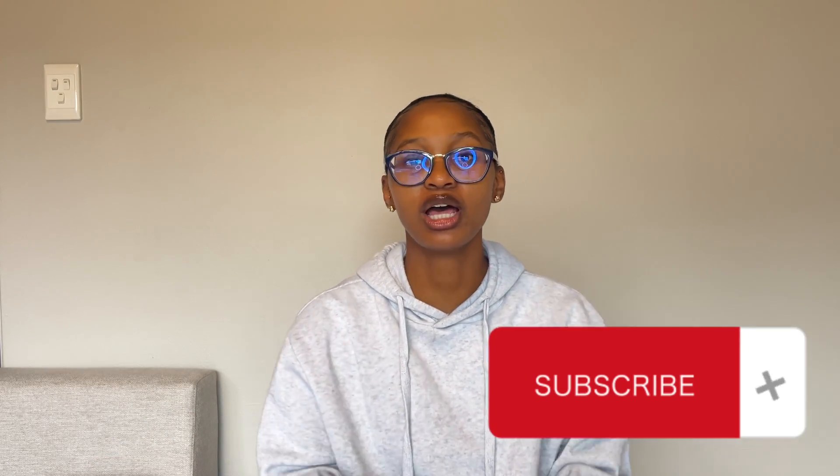Hey coders, welcome back to my channel! If you're new, please click subscribe, and if you're a regular, welcome back. As you can see by the title, I got a Mac Mini. I asked people on Instagram what I could buy for less than 10k, and a lot of people gave me suggestions — many suggested a gaming PC around 15k, and a lot suggested a MacBook.